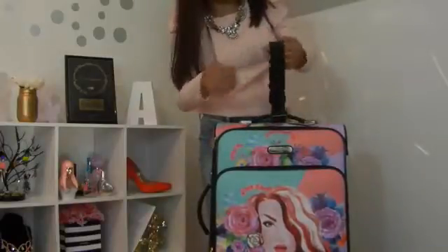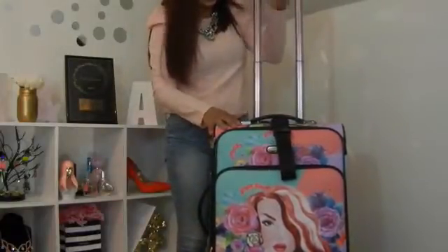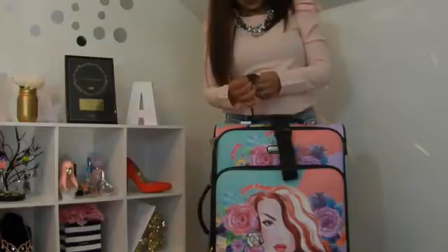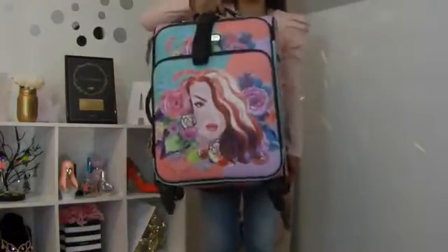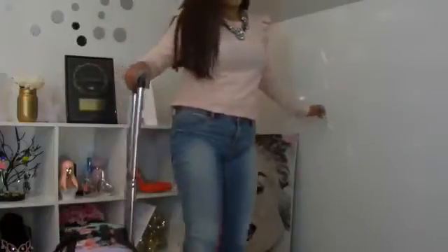La calidad se ve súper bien. Aquí trae su correa para cargarla, y también trae lo de las llantitas. Aquí tiene la etiqueta — Nicole Lee. Este diseño se llama Iris, me parece. Les voy a dejar el link en la cajita de información de la maleta. Está súper padre, me encantó. Así pronto estaré haciendo un viaje, así que me vino súper bien la maleta. Ahora se las voy a mostrar por dentro — vamos a abrirla. Tiene varias bolsas y varios compartimientos.